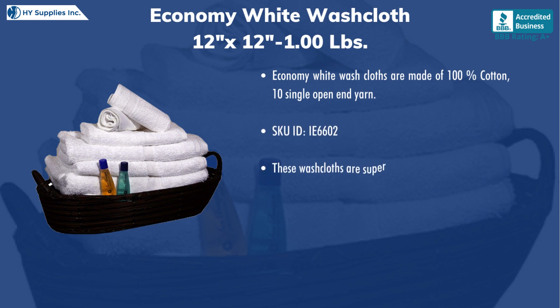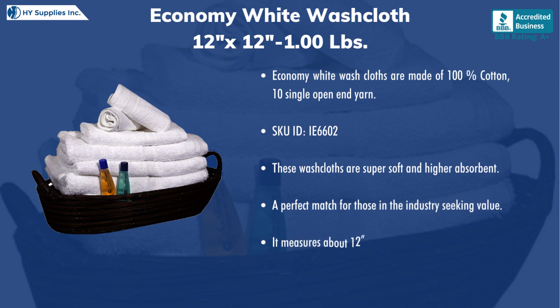These washcloths are super soft and highly absorbent. A perfect match for those in the industry seeking value. It measures about 12 by 12 with 1 pound.